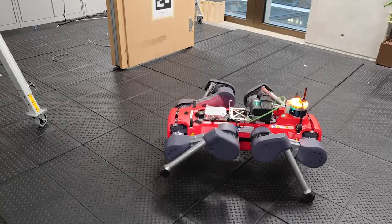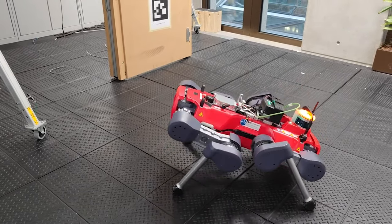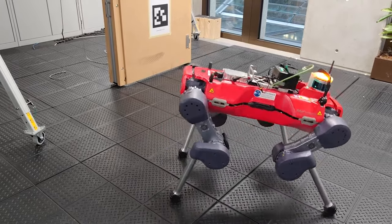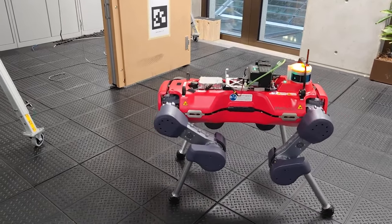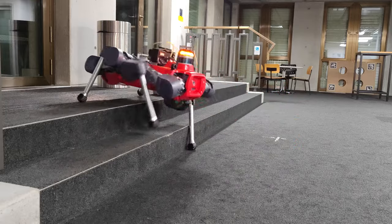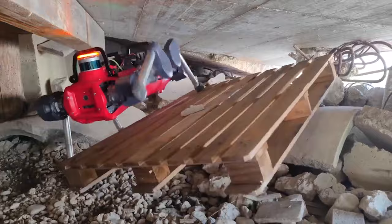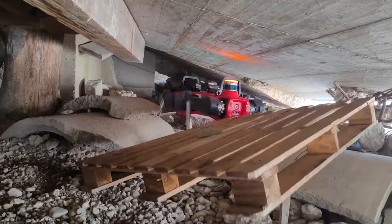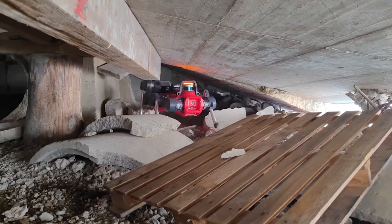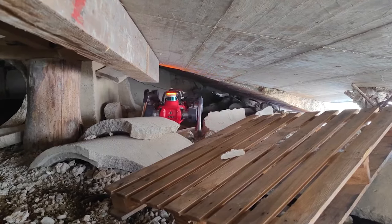We first validate the deployability of this low-level policy on the robot. The policy successfully tracks orientation and body height commands given by the operator. It demonstrated that it can traverse stairs while crouching down, and also showed robustness in a challenging environment consisting of unstable and loose obstacles, navigating through them while adopting a crouched posture to traverse under low ceilings.